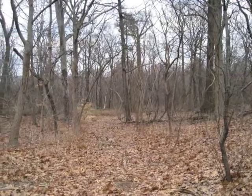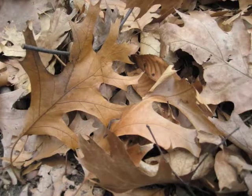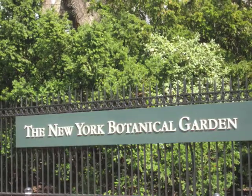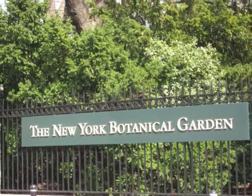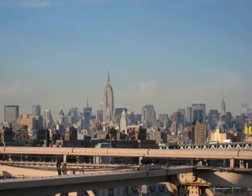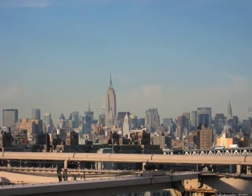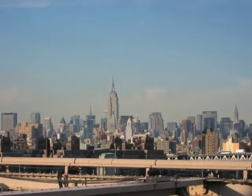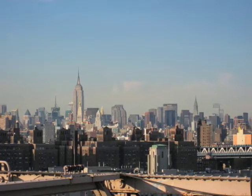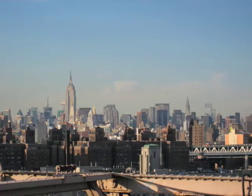A 50-acre native forest reminds visitors of the woodlands that once covered New York and suggests that botanical gardens might serve as the lungs of densely populated urban centers. 20% of New York City is parkland, with 4.6 acres of park per every 1,000 residents. By comparison, in Seattle, there are 10.5 acres of park per 1,000 residents.